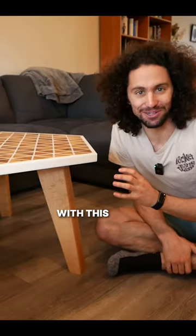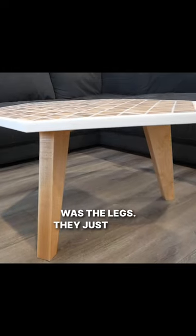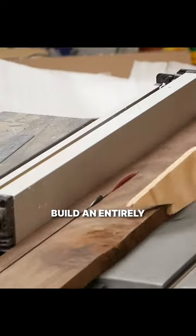After spending way more time with this piece than I planned, I realized that the problem was the legs. They just didn't look right with the tabletop, so I decided to design and build an entirely new base.